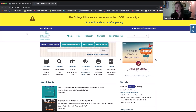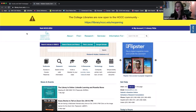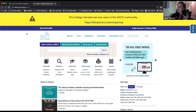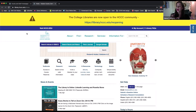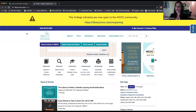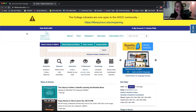Rosetta Stone you may have heard of — they've been around for many, many years. They are a language learning platform that used to be software you'd get on CD-ROMs, but now they've shifted to being primarily a cloud-based learning platform for languages. The library also went ahead and bought access to that platform as well, so that's where you would be specifically learning language.